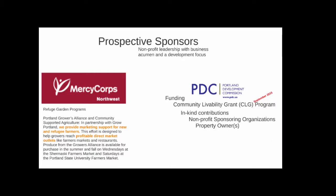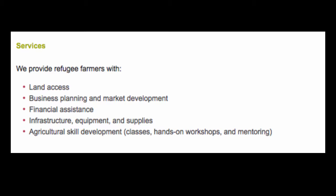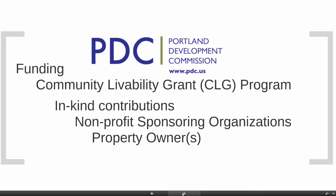For the project, I see several prospective sponsors — nonprofit leadership with business acumen and a development focus. The Mercy Corps folks are doing a great job providing marketing support for new and refugee farmers. Their effort is designed to help growers reach profitable, direct market outlets like farmer's markets, and I would suggest a green grocer. And there's the PDC — they have a community livability grant program with dedicated dollars to improving buildings, combined with in-kind contributions from nonprofit sponsoring organizations and property owners.